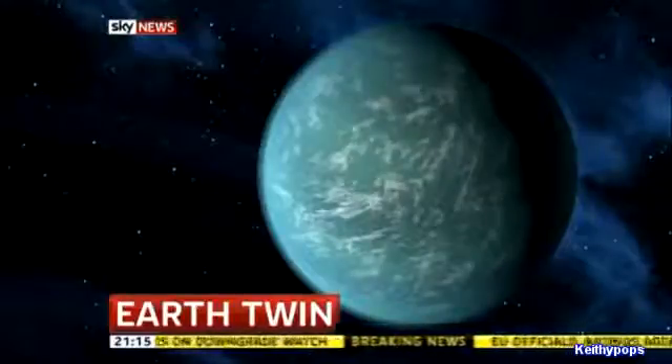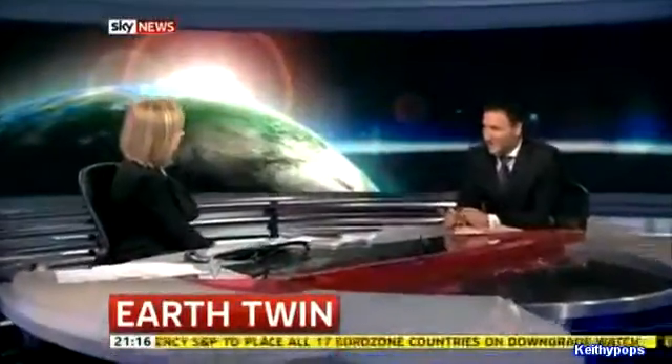Paul Harrison is here to tell us more. A bit too far to go if you fancy relocating, Paul, but conditions sound OK. If you fancy getting onto your spacecraft and getting there, it's going to take 600 light years. Assuming you're travelling at the speed of light, that's 600 years, so you're going to need the best part of a millennium or more to get there.